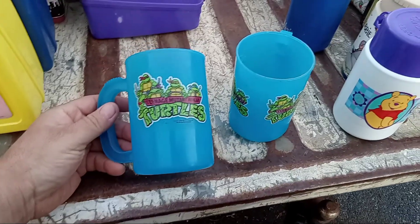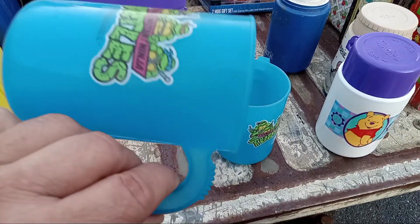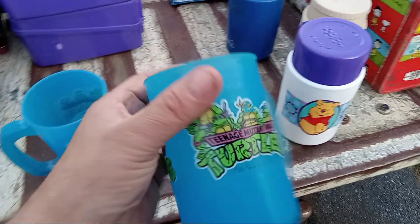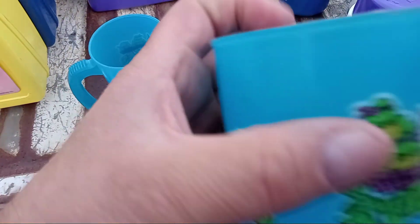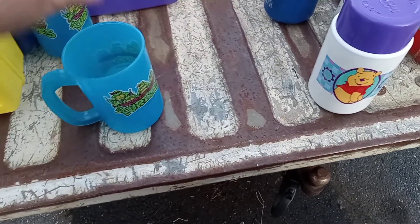These are two Ninja Turtle cups. They're both in the same shape — there's no cracking or chipping or nothing. When plastic molds are made, sometimes you get a little edge on them up top here, so that's what you have here. It's not that it's broken or chipped or anything. So I have two of those.